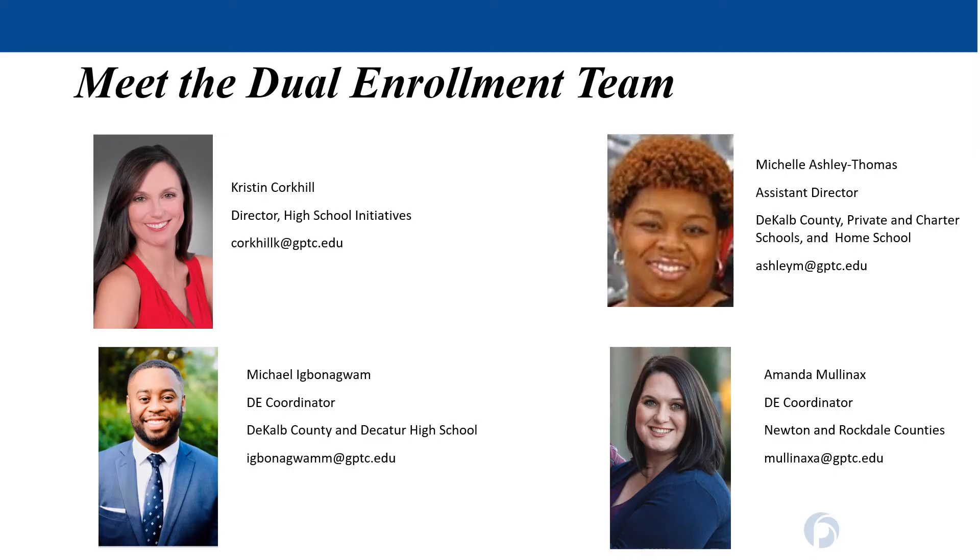The dual enrollment staff is here to support you. We have four team members who will be working with you as you enroll and continue in the program. You have an assigned staff member based on your high school. If you attend a DeKalb charter school, private school, or are a home school student, Mrs. Thomas is your assigned coordinator. If you're a DeKalb County student or a Decatur High School student, you'll be working with Mr. Ivana Guam. And if you live in Newton or Rockdale counties, you'll be working with Mrs. Mullinax.